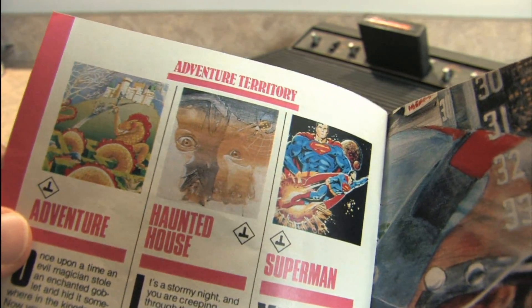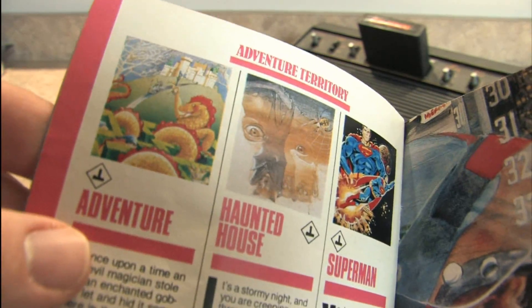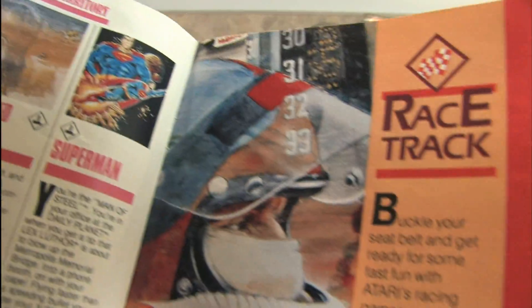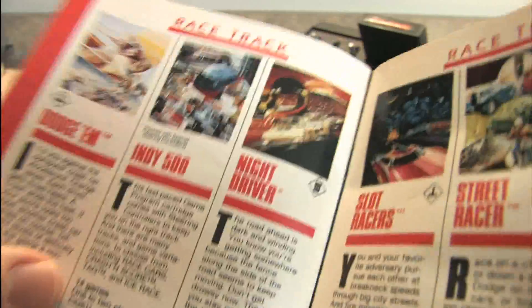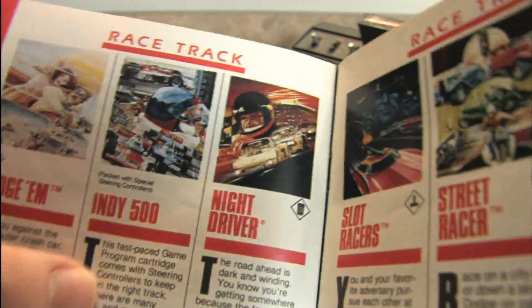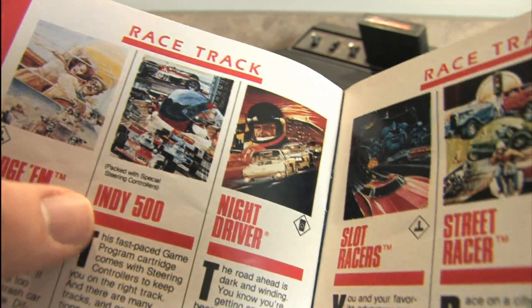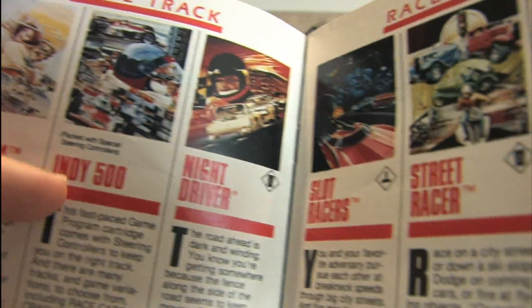Here in Adventure Territory, many Atari 2600 purists will recommend Adventure as a top ten Atari game. I don't agree — I think if you're just getting into Atari games you probably won't find that one terribly exciting. However, when we get to the Race Track section, we do have a top ten game: Indy 500. An excellent game, and you need the driving controllers to play it, but it's so much fun. We also have a couple of racing games including Dodgem, Indy 500, Night Driver, Slot Racers, and Street Racer.